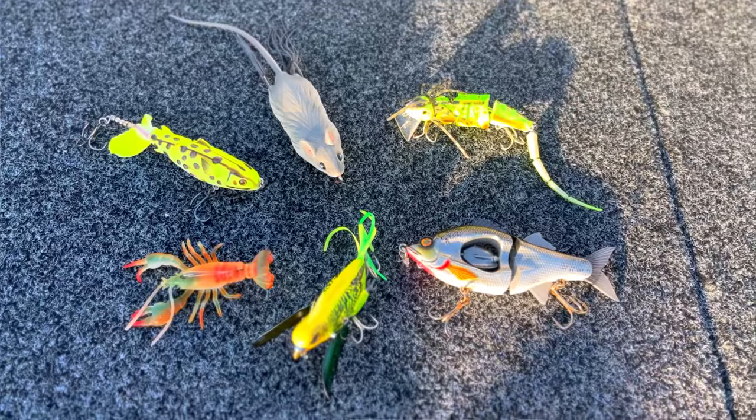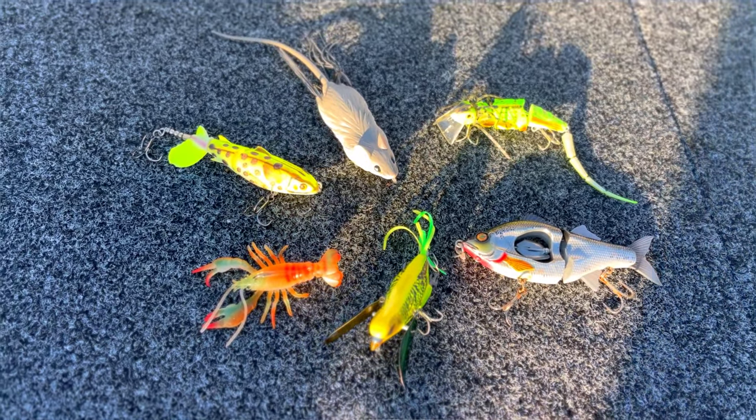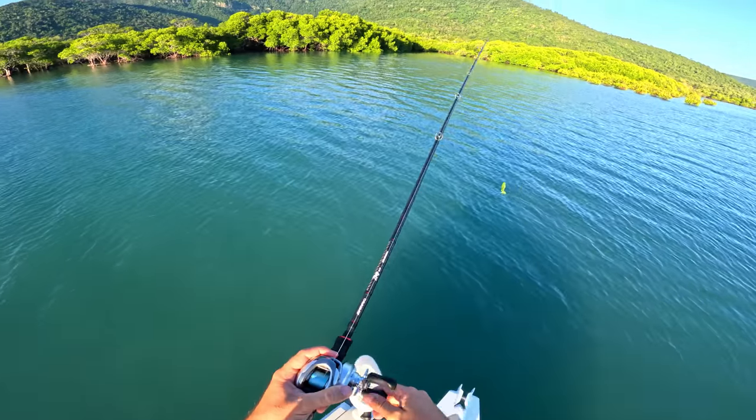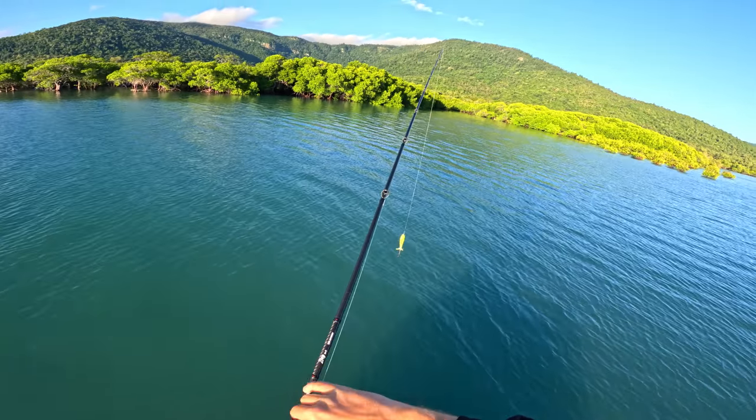Today we've got a bunch of weird and unusual lures — stuff that people typically wouldn't use in the saltwater — and we've got a challenge. The challenge is to catch as many fish on these weird lures as possible, but I have to change lure after I catch a fish on one. We're going to try and tick off as many as possible. Because we've got a little bit of wind today, we're starting in this little mangrove creek while we've got the tide.